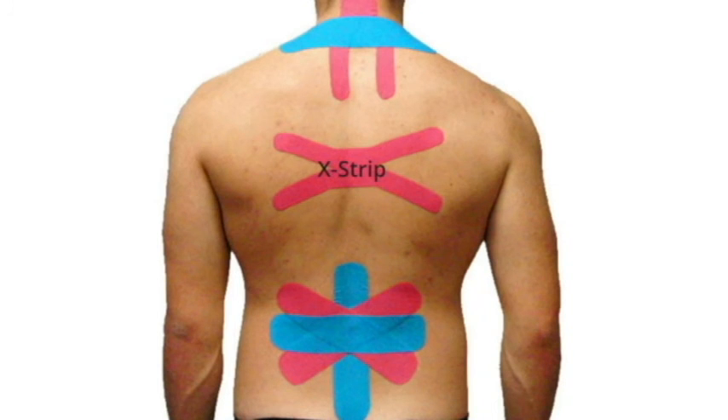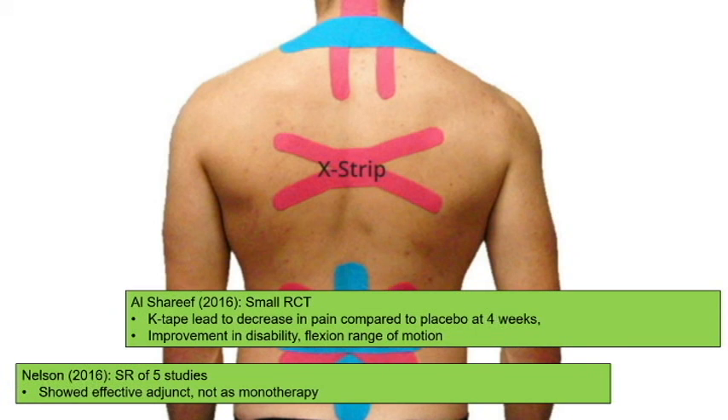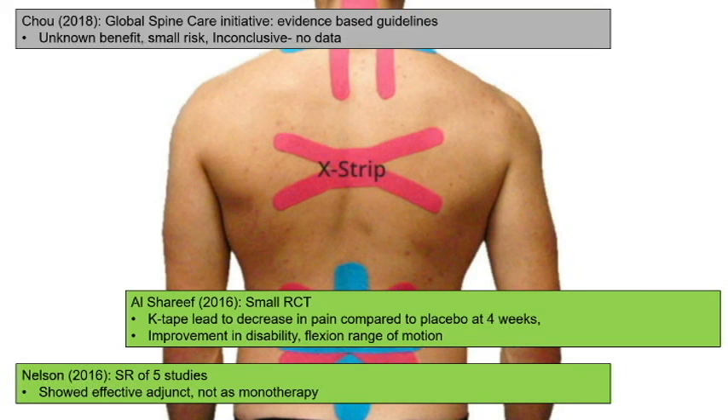Kinesiology tape is low-hanging fruit — there's really no downside other than minor dermatitis if left on too long. A therapist can apply it and teach the patient or family how to do it. It's best as an adjunct with physical therapy, not as monotherapy. Benefits in acute back pain are less clear, but in chronic back pain it's helpful, so I sometimes include it in my PT prescription.